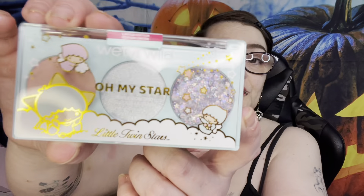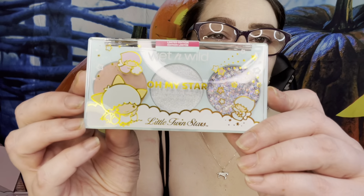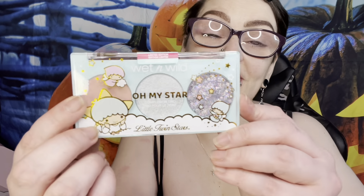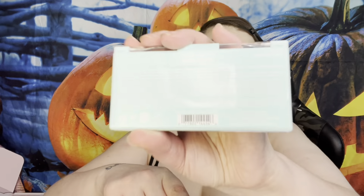We have two complexion trios at $8.99 each. The first is 'Sparkling Star' - I always get Kiki and Lala confused, so if you know which is which let me know in the comments. Take a moment to look at this packaging - we have one floating in the sky and the other sitting there with his hands like this.